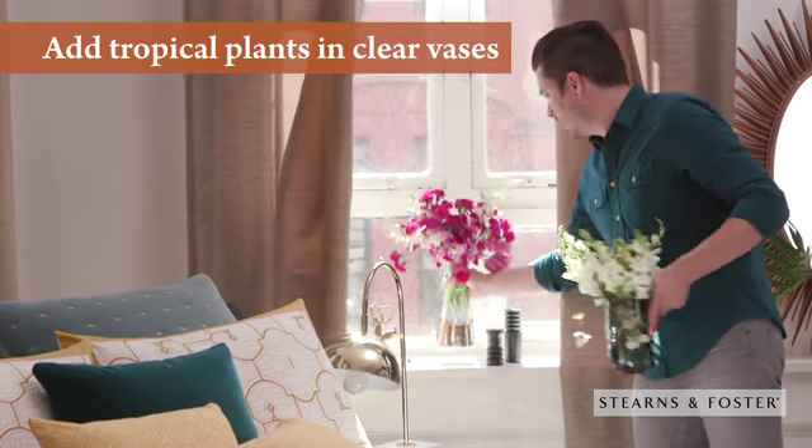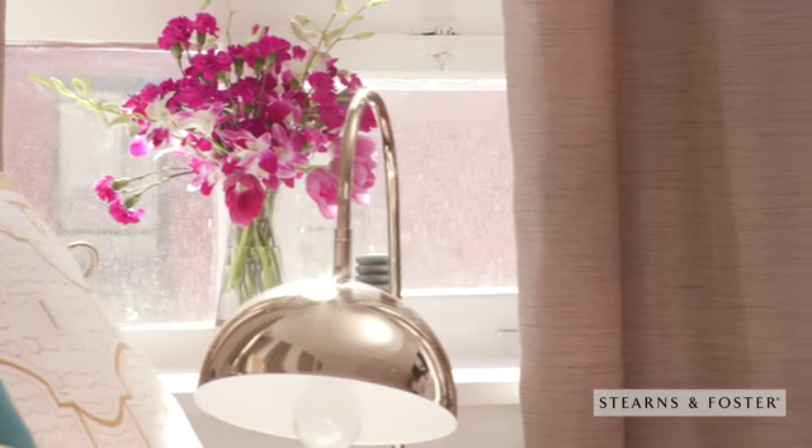Tropical plants and clear vases turn your room into an oasis. Sheer drapes let the light in, and reflective surfaces make the space even brighter.